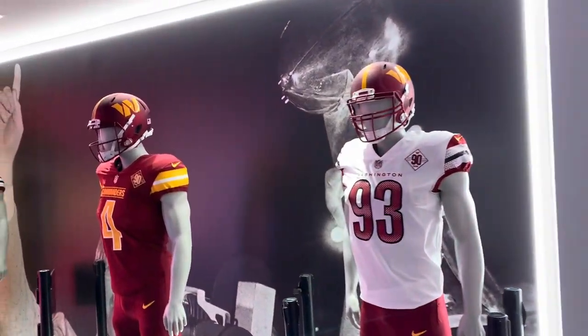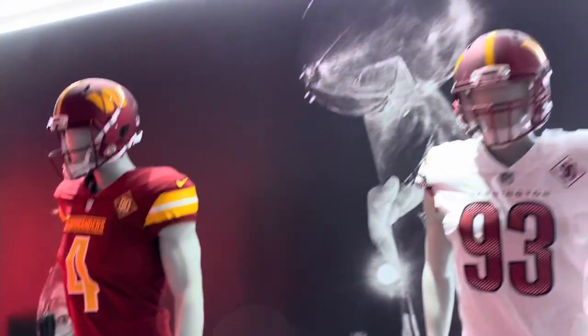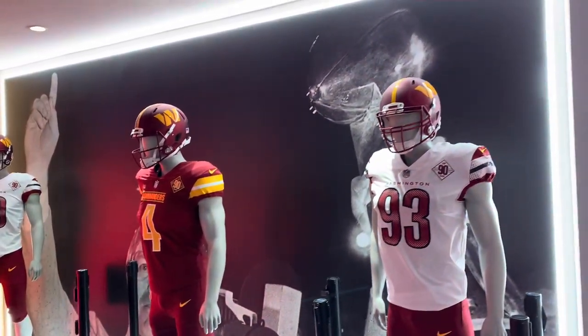We got some time to kill before we get things going for this little hype video shoot that we're doing. So I'm gonna give y'all a little tour of the new Washington Commanders team store.